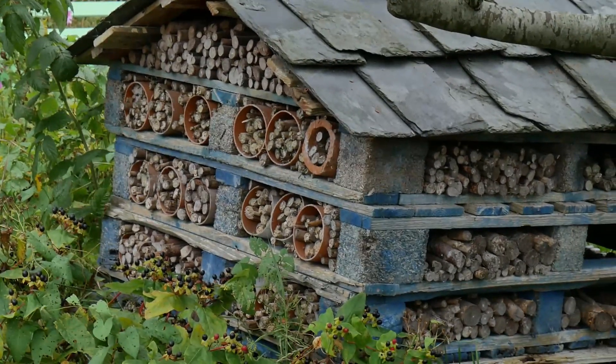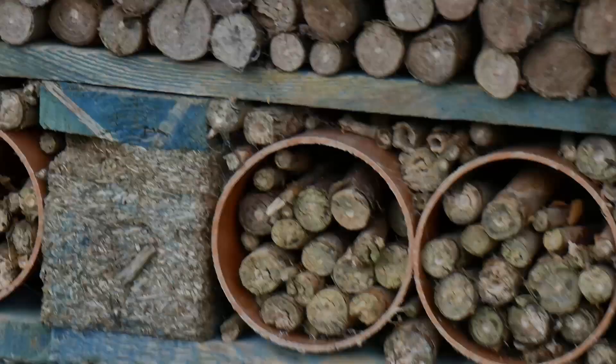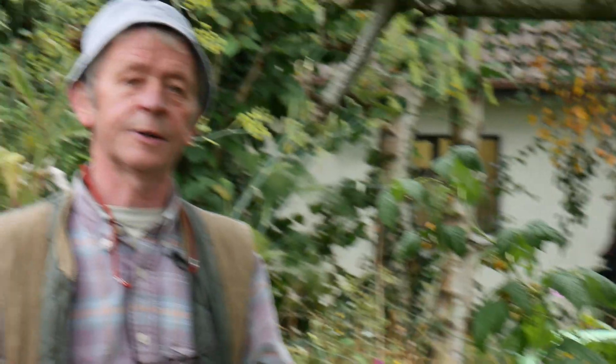The first one we have here is our insect hotel. The more insects you have in the garden the better. Biodiversity simply means bringing something new into your garden. In this case we have the insect hotel, and in a couple of minutes we'll be going over to talk a little bit about the pond. Both of them together in your garden is biodiversity.